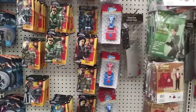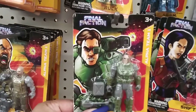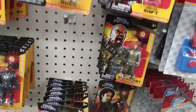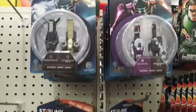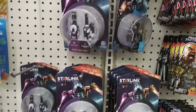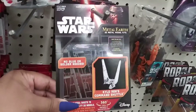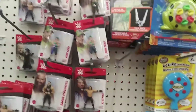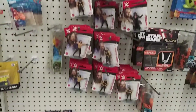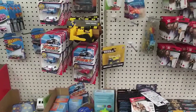In the toy section, I've never seen these. I don't know if this is a TV show — 'Final Faction' — but they have all these figurines. And then they have 'Starlink' little figurines, and some Star Wars. I don't know what this is — oh, it's a model kit. So they have those. They have some wrestlers here. I think that's the only thing new that I see in the toy section.